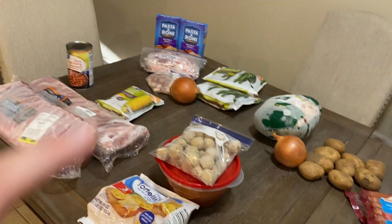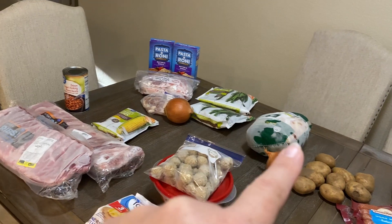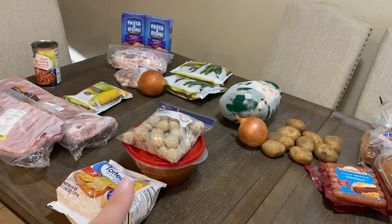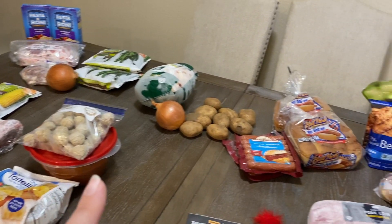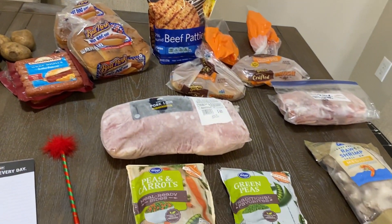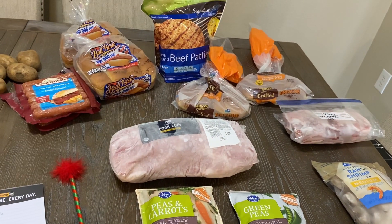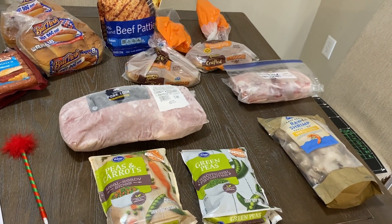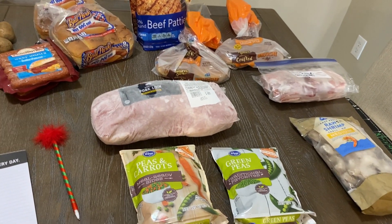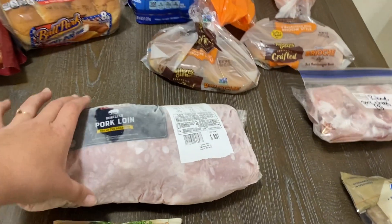Let me count up the dinners: pork chops is one, ribs is two, chicken is three, spaghetti with tortellini is four, hamburger patties is five. For the weekend I'm not sure yet — probably the ribs.